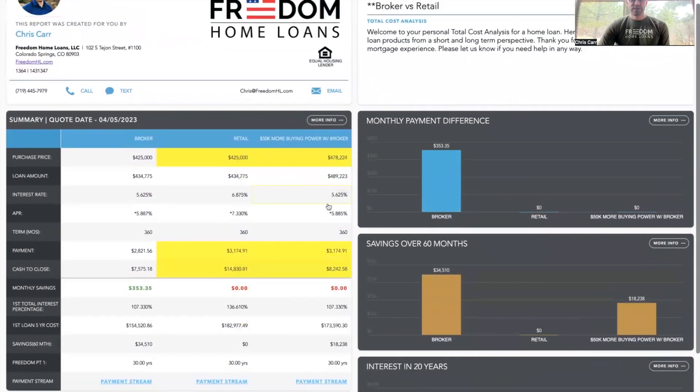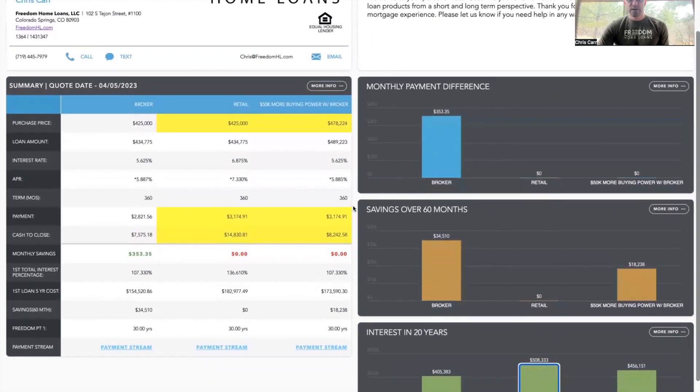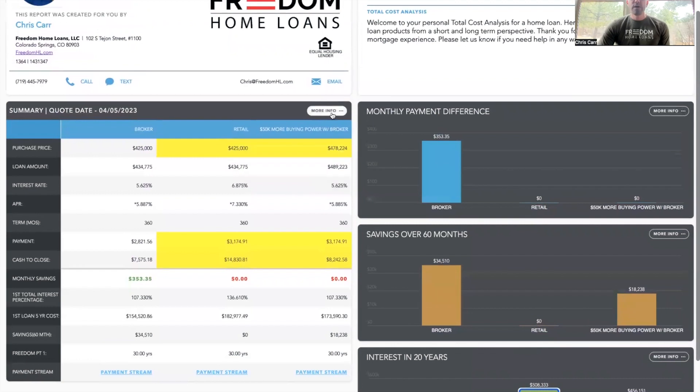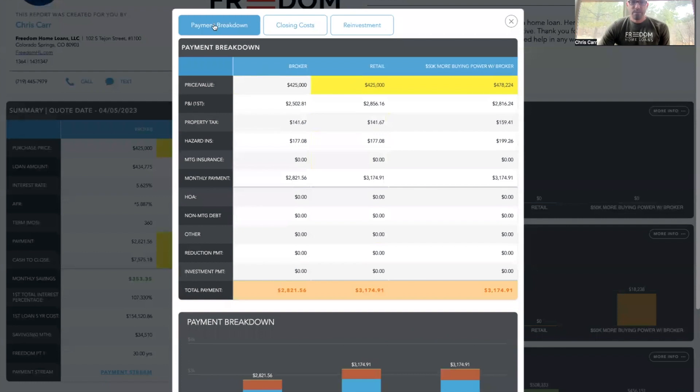Each of these four sections — the summary on the left-hand side, monthly payment difference, savings over 60 months, and interest over 20 years on the right-hand side — have a more info button. You can click on those buttons as I do so here to bring up the payment breakdown. So you can see the price is the same, the principal and interest, the taxes and insurance are a little bit higher in this scenario because the property value is a little bit more, but essentially the same thing here.